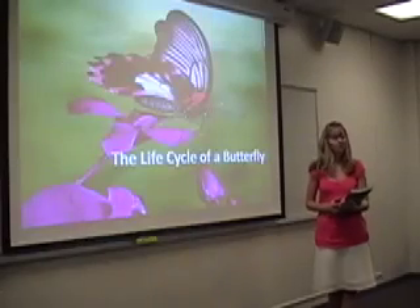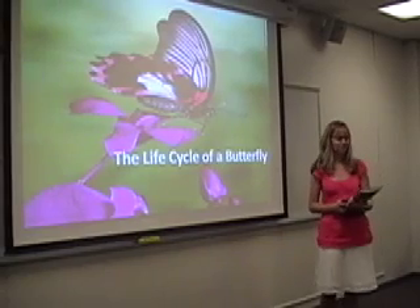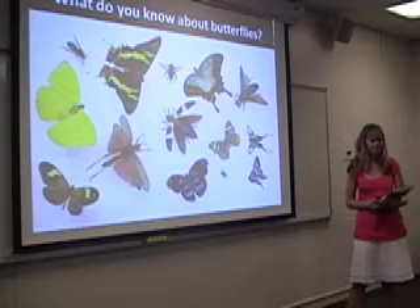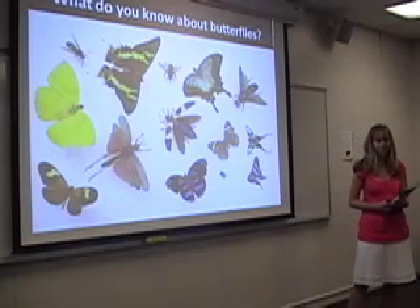Good morning, class. Now that we've finished our unit on plants, we're going to start our lesson on butterflies. Can anyone tell me what a butterfly was before it became a butterfly?